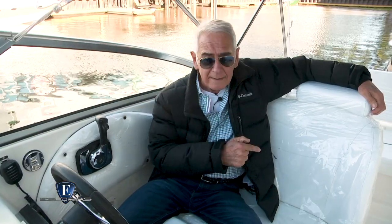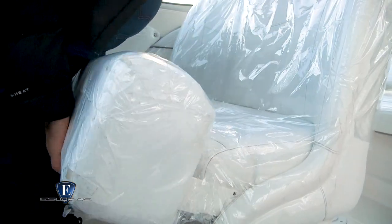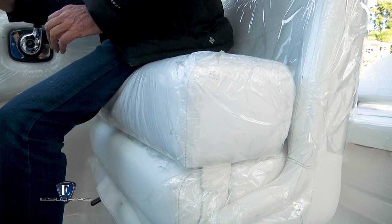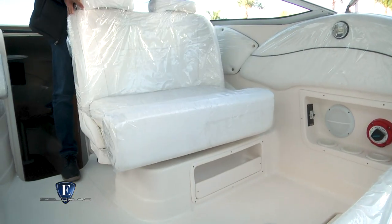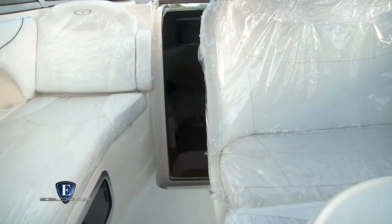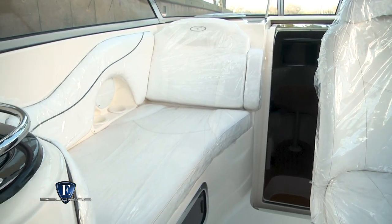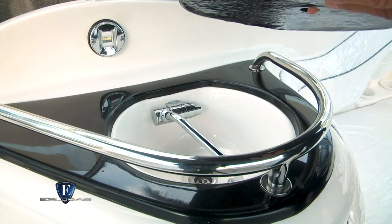El asiento doble de la timonera corre en avance, gira a 180 grados y además levanta el primer módulo del mismo. Al girarlo y colocando una mesita provista de serie, se arma un estar para comer o tomar algo con toda comodidad. Completan las comodidades exteriores un sofá lateral sobre la banda de babor, una pileta en un pequeño módulo de servicio y un lugar para guardar una conservadora.